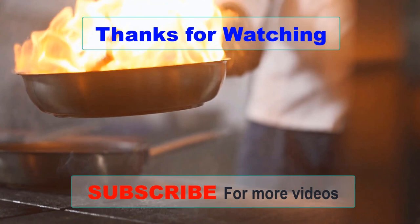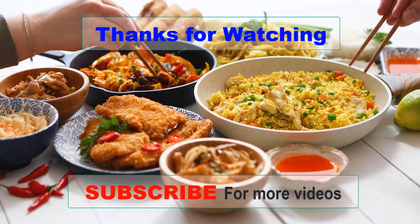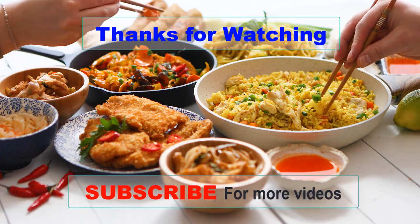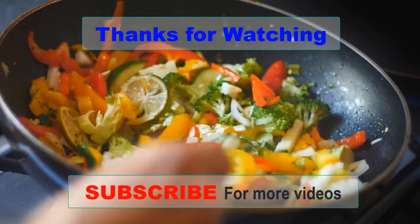Thanks for watching this video. If you choose from this list, you can be sure you are buying one of the best woks available. If you have any questions related to these woks, please leave a comment below and we will get back to you as soon as possible.